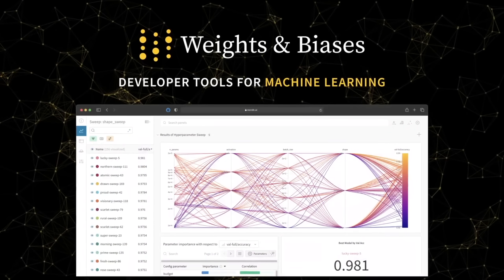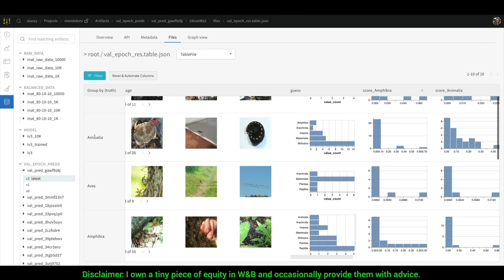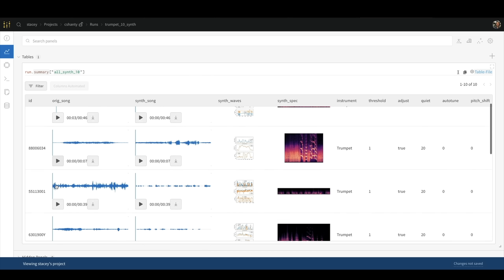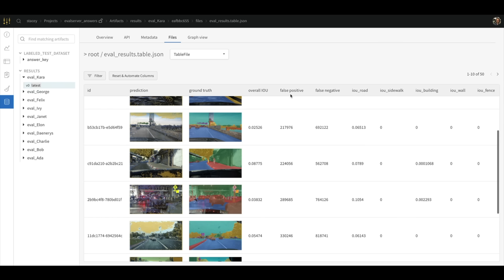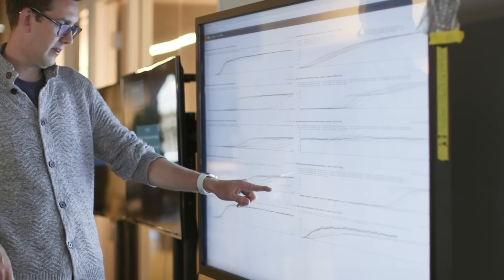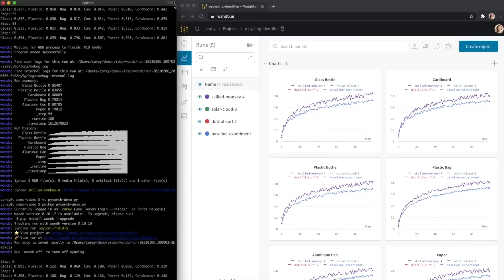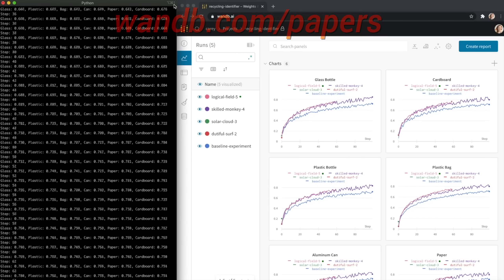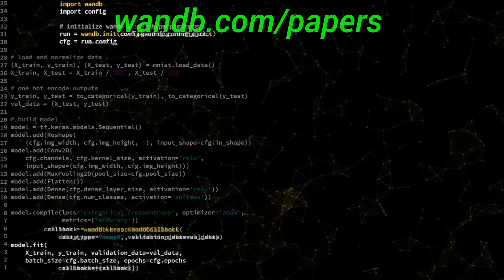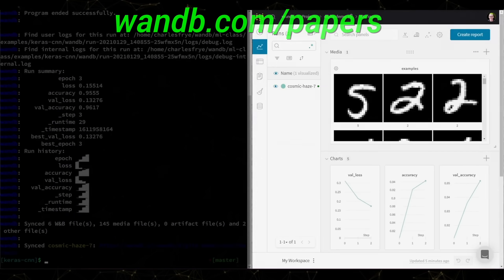Weights and Biases provides tools to track your experiments in your deep learning projects. What you see here is their tables feature, and the best part about it is that it is not only able to handle pretty much any kind of data you can throw at it, but it also presents your experiments in a way that is easy to understand. It is used by many prestigious labs, including OpenAI, Toyota Research, GitHub, and more. Weights and Biases is free for all individuals, academics, and open source projects. Make sure to visit them through WNB.com/papers, or just click the link in the video description, and you can get a free demo today! Our thanks to Weights and Biases for their long-standing support and for helping us make better videos for you.